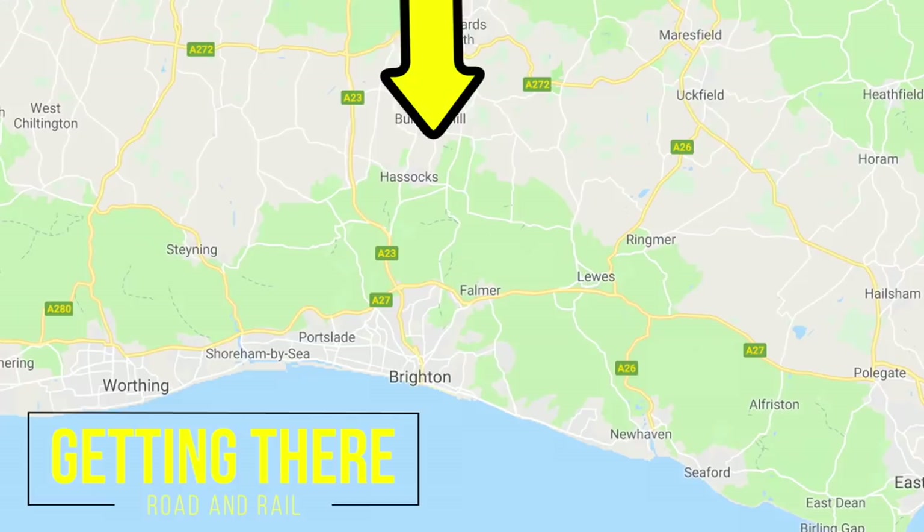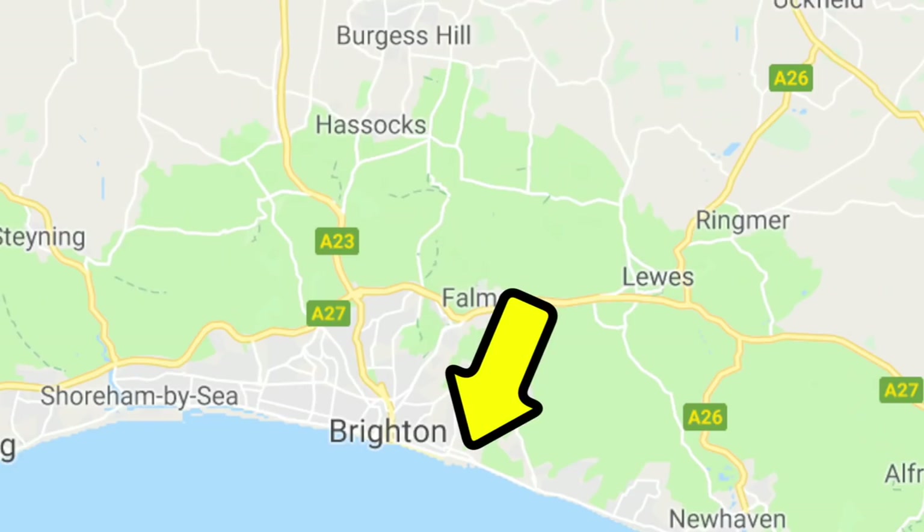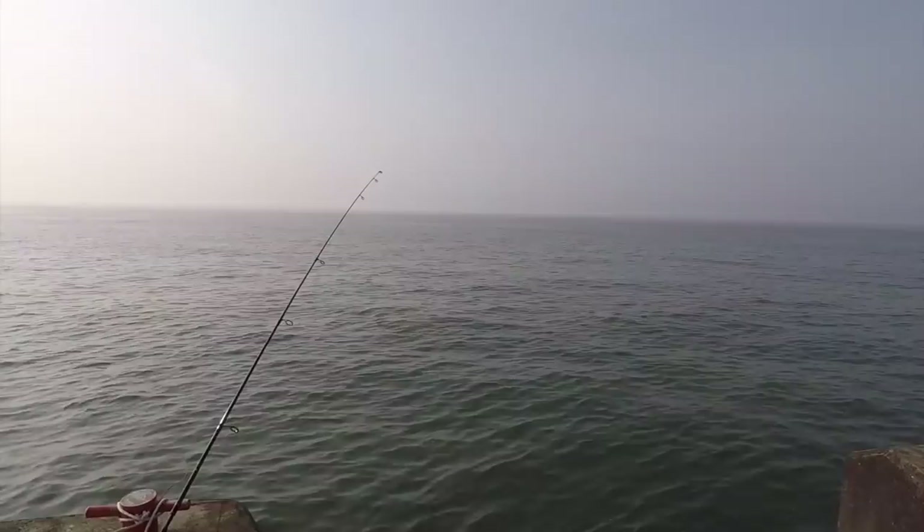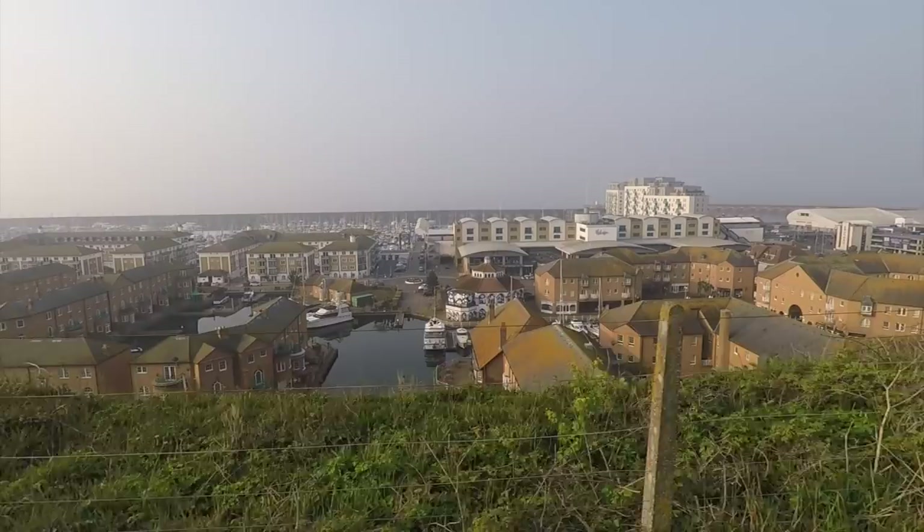If you're coming by car to Brighton, your best bet is to come down the M23 if you're coming from the north. The marina itself is actually to the east of the town and you want to try and avoid Brighton town itself if you can. There are good transport links — the buses run pretty frequently along the coast road to the marina. Another option is to cycle as well, which I did when I came here.